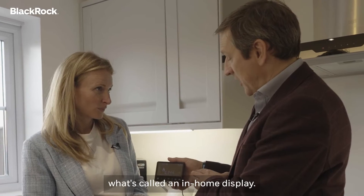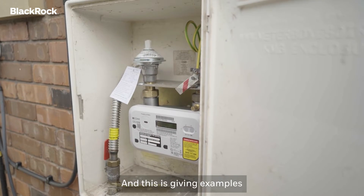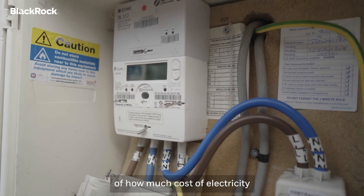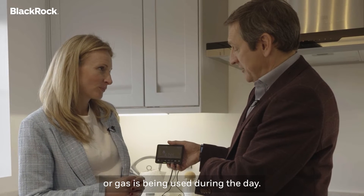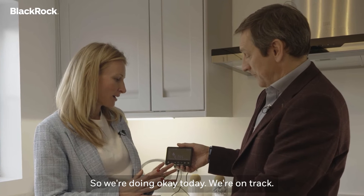Here's a live example — it's called an in-home display. This will be connected to the smart meter which will be out on the wall, and this is giving examples of how much electricity or gas is being used during the day. This is a gas reading — we're doing OK today, we're on track.